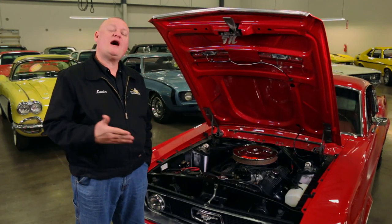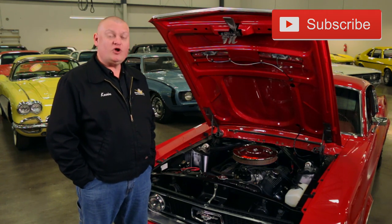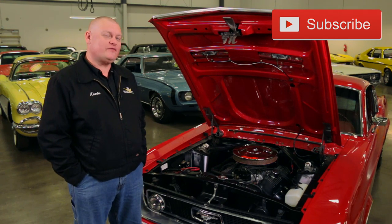It might not be the most powerful or the fastest Mustang in the Brothers Collection, but it's still fun to drive. We hope you enjoyed hanging out with us on this episode of Muscle Car of the Week, and we'll see you next time with another cool car from the Brothers Collection.